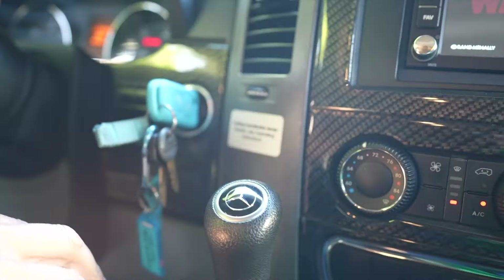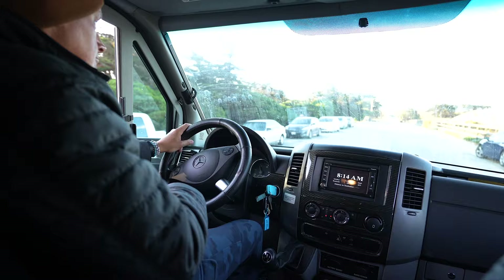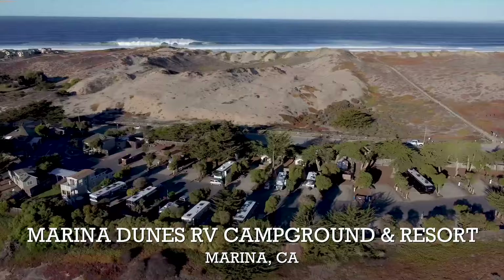Three, two, one. Here we go! We're at Marina Dunes RV Resort. We're in Marina, California. We just got here.